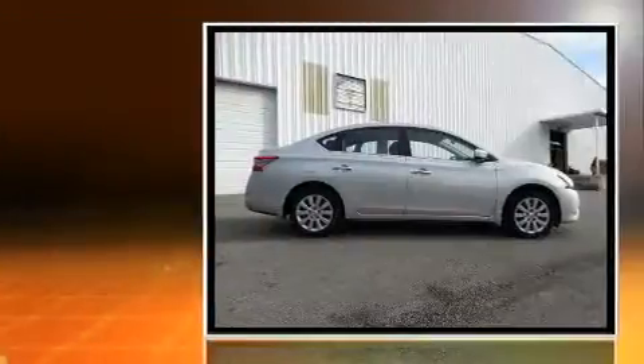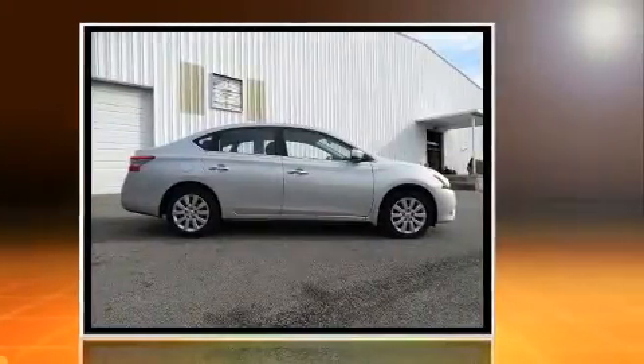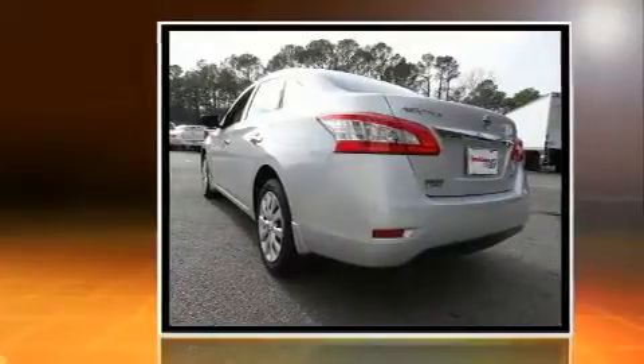Here's a great deal on a 2013 Nissan Sentra. This four-door, five-passenger sedan still has fewer than 30,000 miles. Smooth gear shifts are achieved thanks to the efficient four-cylinder engine, providing a spirited yet composed ride and drive.